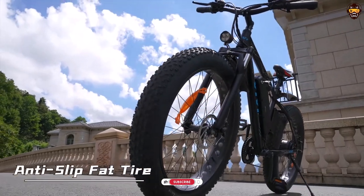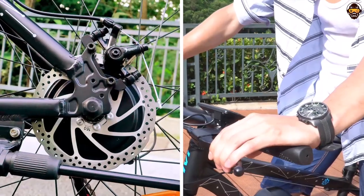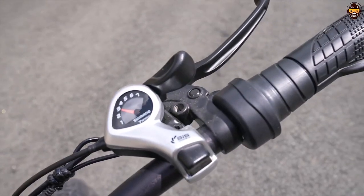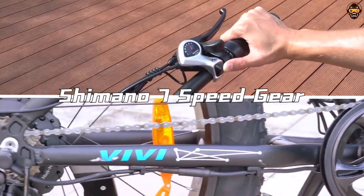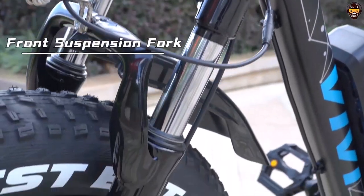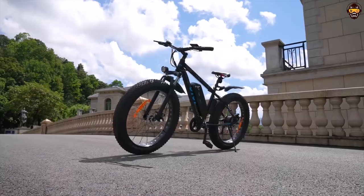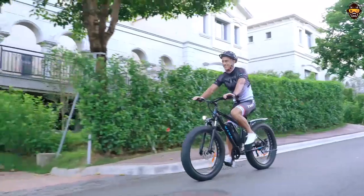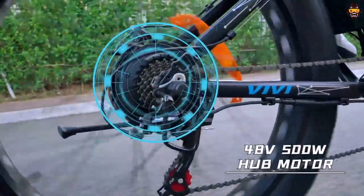The frame is made from durable aluminum alloy and it has an adjustable stem for easy height adjustment. The bike also comes with a rear rack and integrated front light for added convenience. All in all, the Vivi Electric Bike is an excellent option for those looking for the best electric bike under $1,000. With its powerful motor and long-range battery, it will provide you with plenty of fun and versatility. If you're in the market for an affordable and reliable electric bike, the Vivi Electric Bike is definitely worth considering.